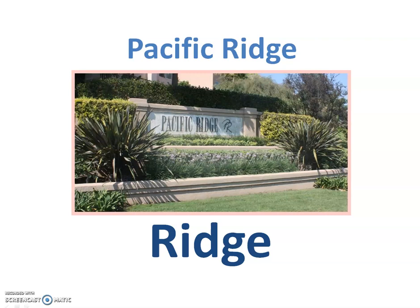This is Keith Watts. I was checking in today because I wanted to go over one of the last communities here in the Pacific Ridge group. This community is called Ridge, and they did put the homes up high on the ridgeline, so I'm sure that's how it got its name.